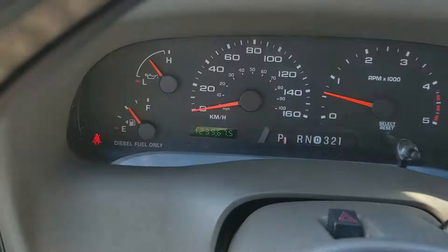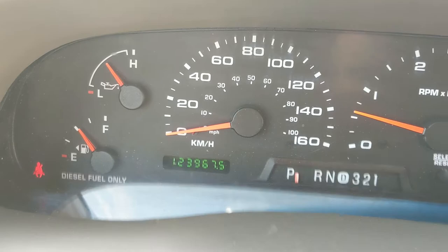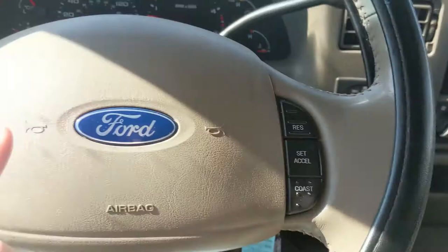Sitting in the running truck, you can see it sitting at 123,967 kilometers — not too bad considering the year being 2003. Moving down to the steering wheel, on the right and left side you have your cruise controls.